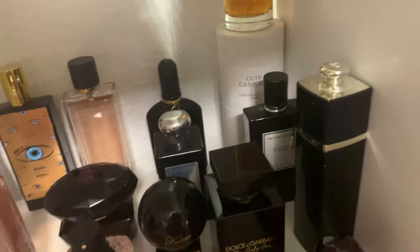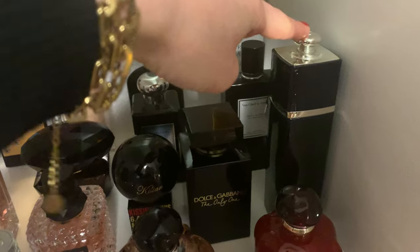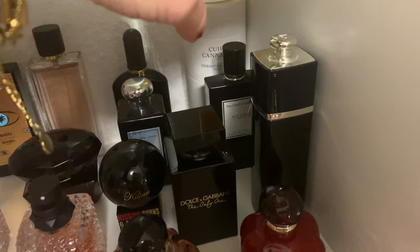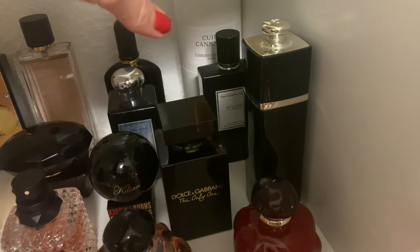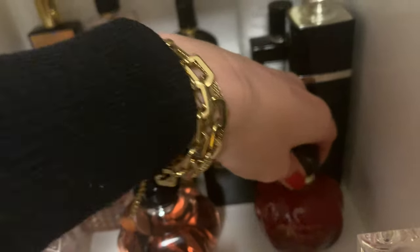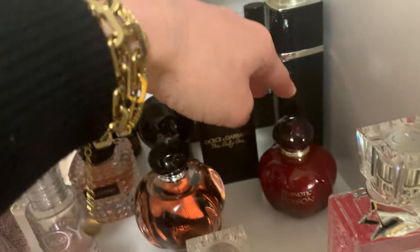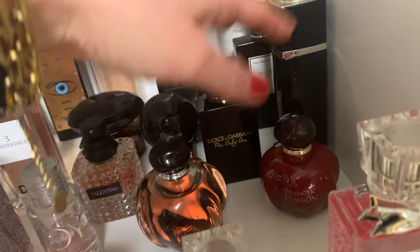Then we have Dior Addict — for me the mother of sexy oriental fragrances. I still adore it over the years; I've emptied many bottles of this one. Sexy, feminine, classic, elegant — this will always be on trend, never go out of style. An absolute winner. And right in front is 'Hypnotic Poison' EDT — also very sexy and oriental, like the Alien family from Mugler. This will never go out of fashion. Dior at its best.